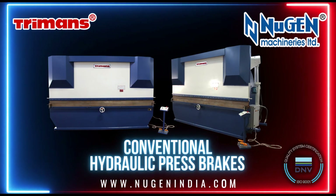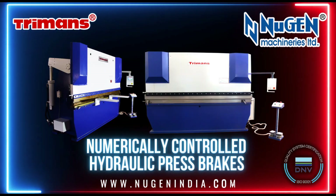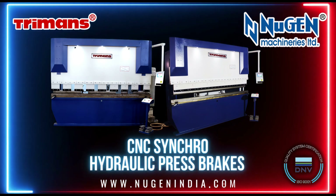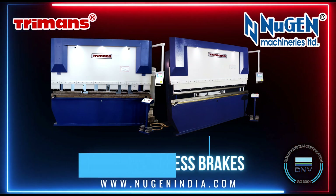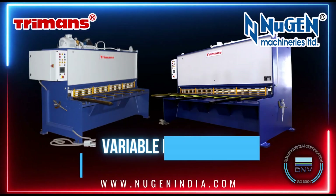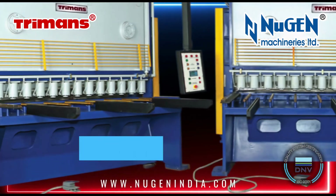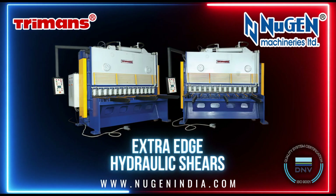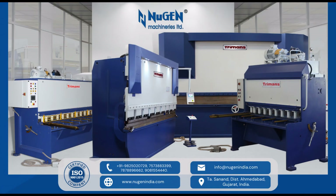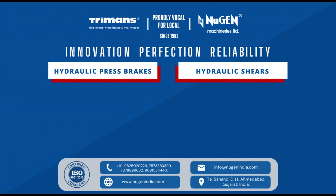Machines we manufacture: Termines conventional hydraulic press brakes, numerically controlled hydraulic press brakes, CNC synchro hydraulic press brakes, fixed rake angle hydraulic shears, variable rake angle NC hydraulic shears, extra edge hydraulic shears, and other sheet metal machineries. Nugent Machineries Ltd. — dedicated to creating better technology to ensure better results.